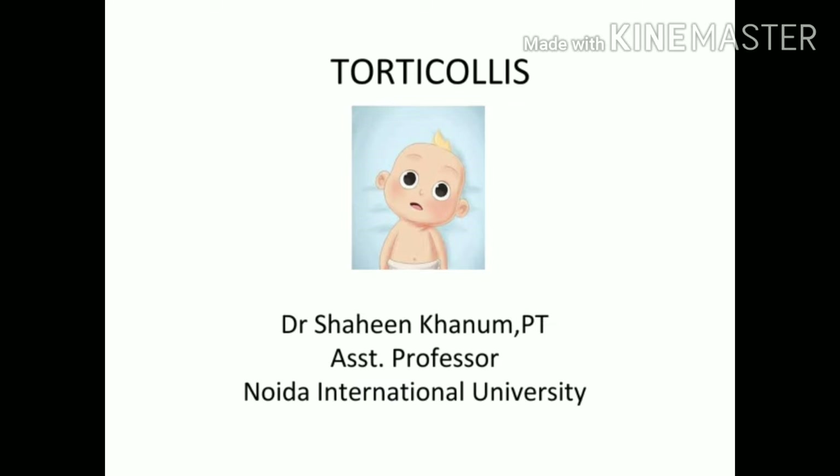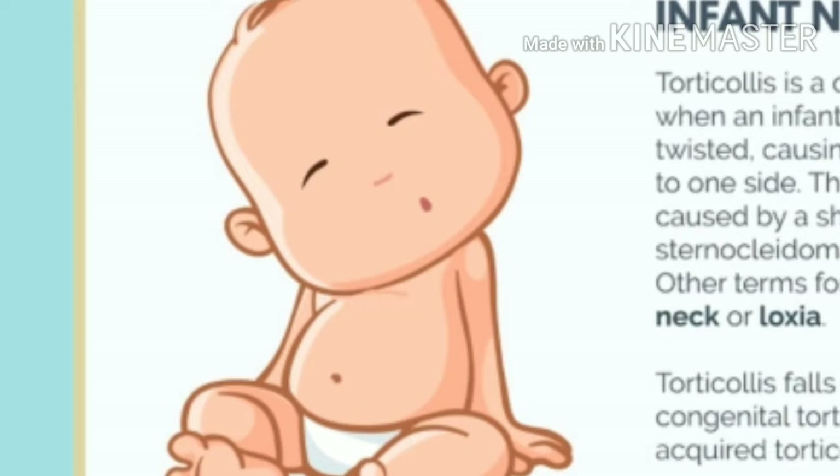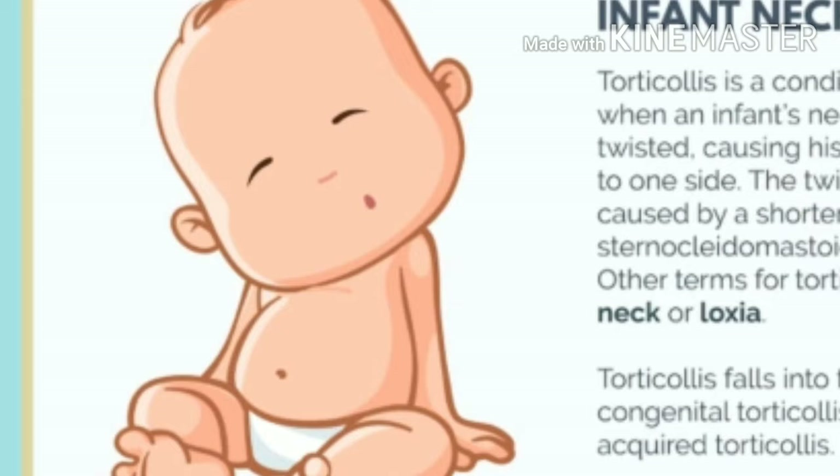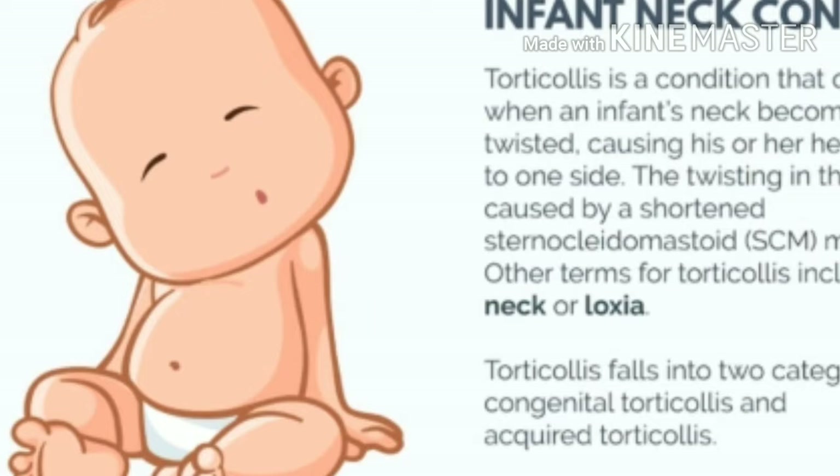Hello and welcome back to my channel. I am Dr. Shaheen Khanam and today I am going to discuss about torticollis. But before that, if you are new here, please consider subscribing to be updated with such medical videos. Torticollis is basically a condition where a child's head is twisted and tilted to one side, because of shortening of a muscle called the sternocleidomastoid. This condition is also called wry neck or loxia, and it is basically of two types.